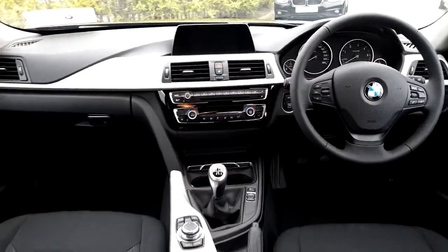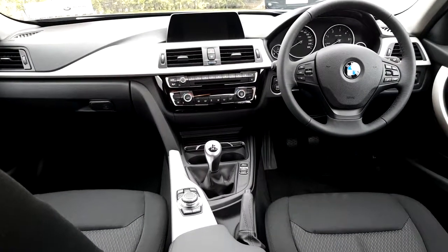This 3 Series, like many of our other BMW Premium Select vehicles, comes with a minimum of 2 years warranty.